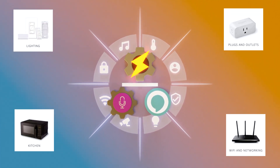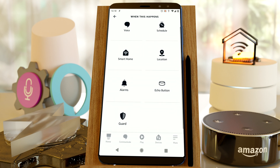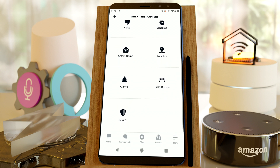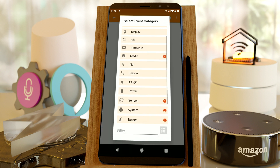With the power of Tasker, you can now control any of the thousands of Alexa-compatible devices automatically and go far beyond what you could do with Alexa alone. With Alexa, you can only trigger routines with the 7 basic conditions. In Tasker, you have more than 100 to choose from.